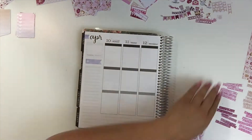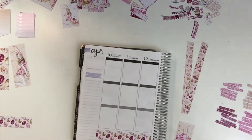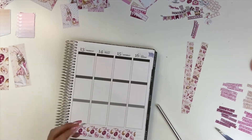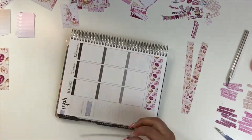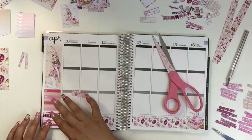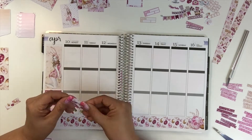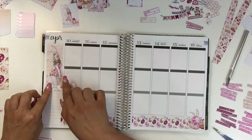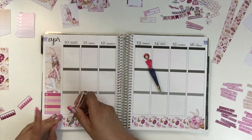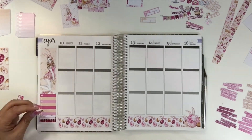Once I got everything cut up and laid out, I go ahead and kind of just play with them a little bit to lay them out and see what I like. That's one thing that's really neat about printables — they don't come with backing on them, so you can lay them down and actually see how they look in your planner and move things around. You're not committed to placing them right now, and if you're like me and have commitment issues, this alleviates some of your anxiety.